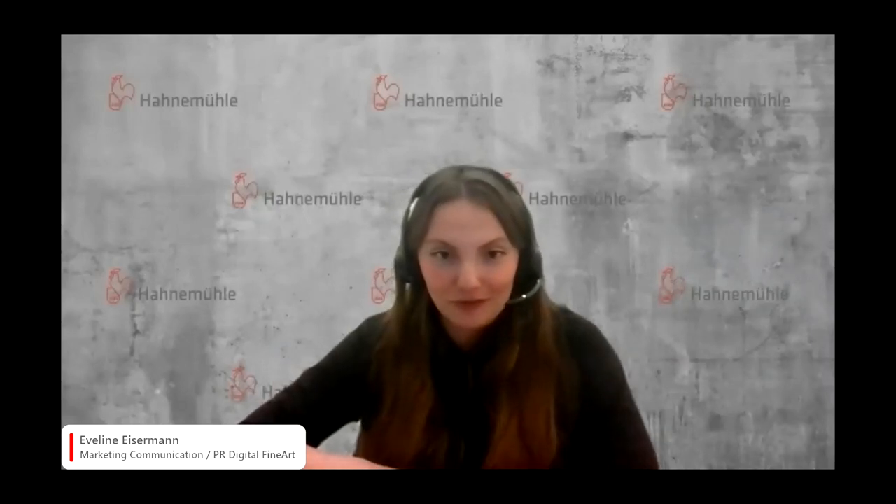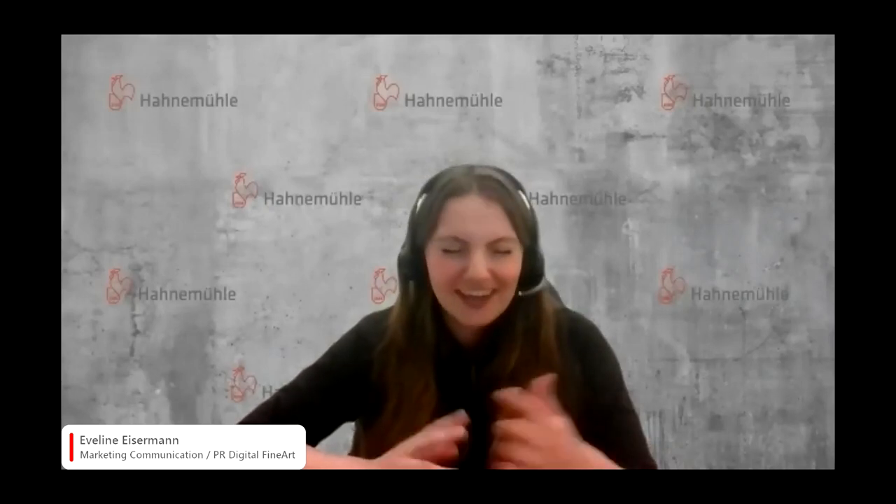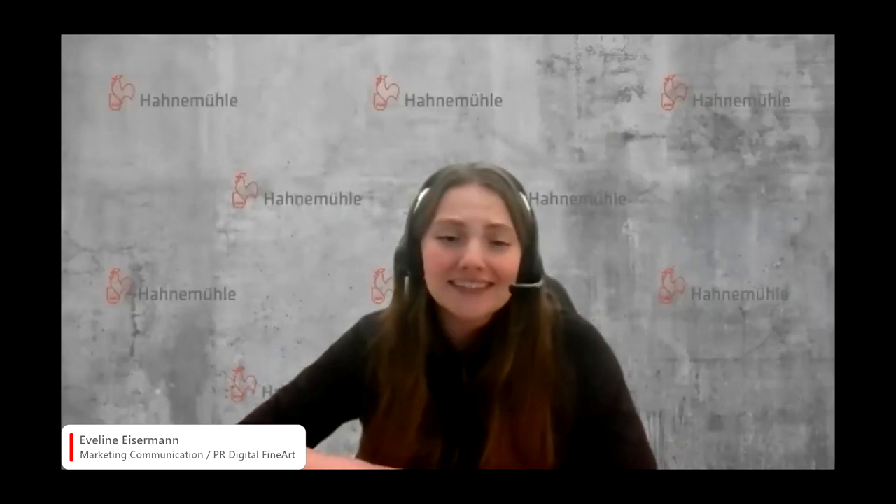Hello and welcome to the first real session of our first annual Hahnemühle Community Days. I'm Evelina and I'm responsible for the marketing communication at the mill regarding all fine art inkjet papers, whether it's digital fine art or everyday photo. If you have any questions, just type them in the Q&A part — it's F&A in German — or into the chat, and we will answer them during the talk or right after the session.